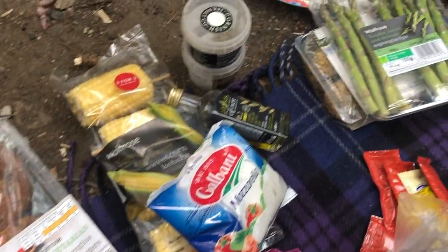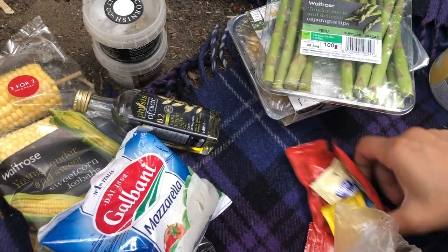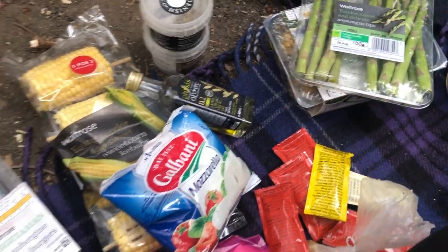We got a supply of fresh ingredients for tonight's dinner — it's going to be veggie burgers and a lot of grilled vegetables.